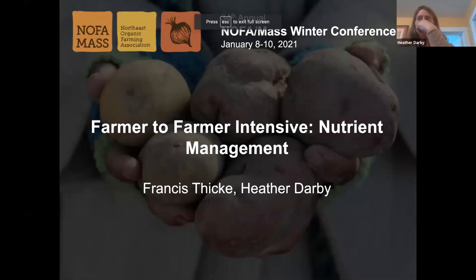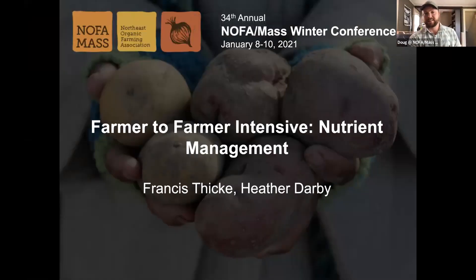Welcome everyone. Thank you for joining us. My name is Doug Cook. I'm the Education Events Coordinator for NOFA Mass. With us today is Carol Rozelle, our co-host and Education Director at NOFA Mass. I'm really excited to have you all here for this second part of the Farmer to Farmer Intensive, where we will be focusing on nutrient management.